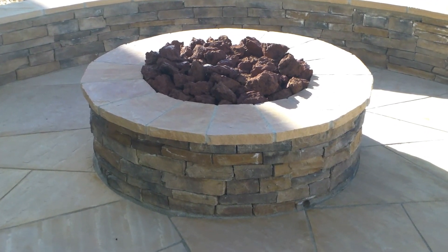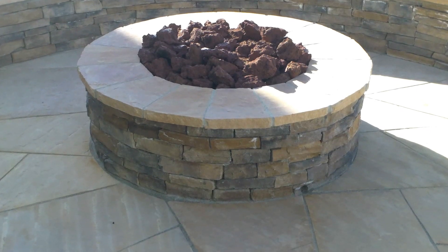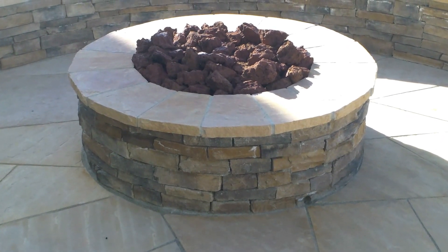This is a gas fire pit with a veneer stone and a flagstone top cap. This is a round radius design.